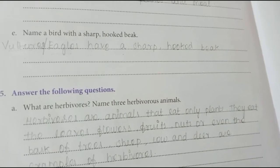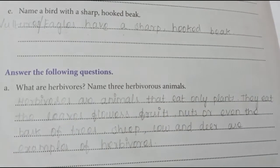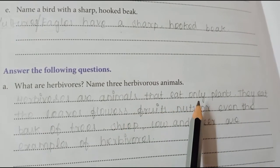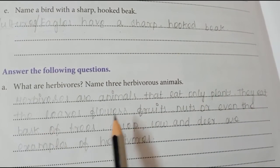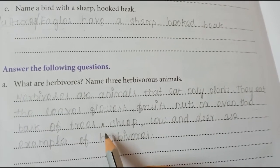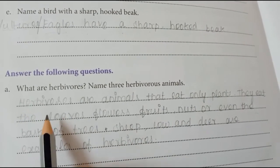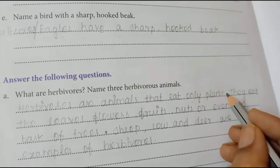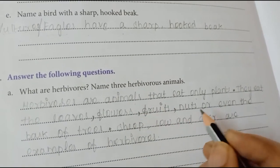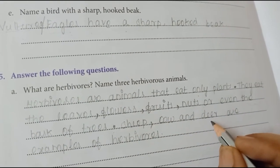Answer the following question: What are herbivores? Name three herbivores animals. Herbivores are animals that eat only plants. They eat the leaves, flowers, fruits, nuts or even the bark of trees. Don't forget to put a full stop between the sentences — that is a mistake many of you made in your exam papers. Sheep, cow and deer are examples of herbivores.